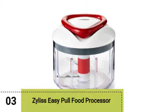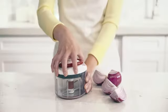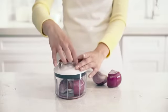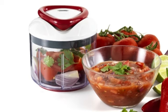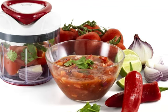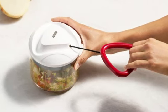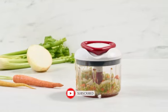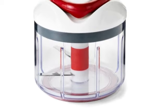Moving on to our third pick, the Zyliss Easy Pull Food Processor. Heading out on a road trip or maybe just casual camping? Although you have to do all the work, this manual chopper will make your life so much easier when it comes to meal prep. No more knives and cutting boards in your gear packs. Its 3.13 cup capacity work bowl and booster level handle design make for even chopping of large and small quantities of food. When we tested the Zyliss, we really appreciated how easy it was to clean up — there wasn't any place for food to get trapped. It's simple and straightforward.